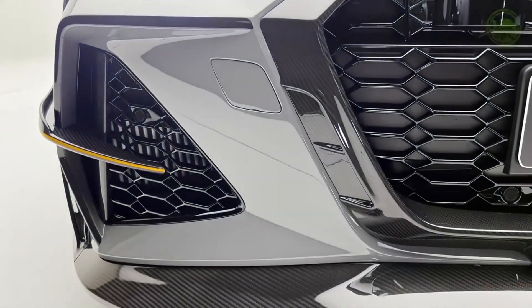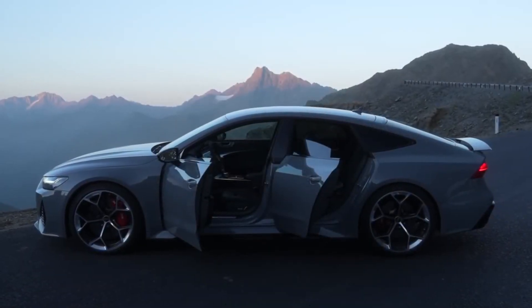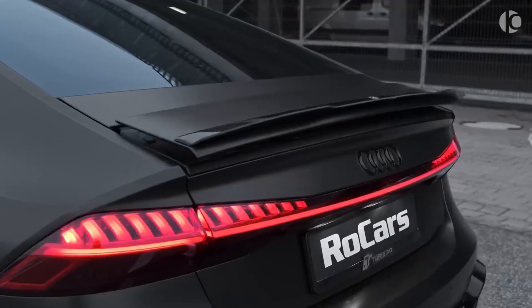Hey everyone, and welcome to my channel. Today I'm going to be taking a closer look at the all-new 2024 Audi RS7. This high-performance wagon is packed with power, technology, and luxury, making it one of the most impressive cars on the market.